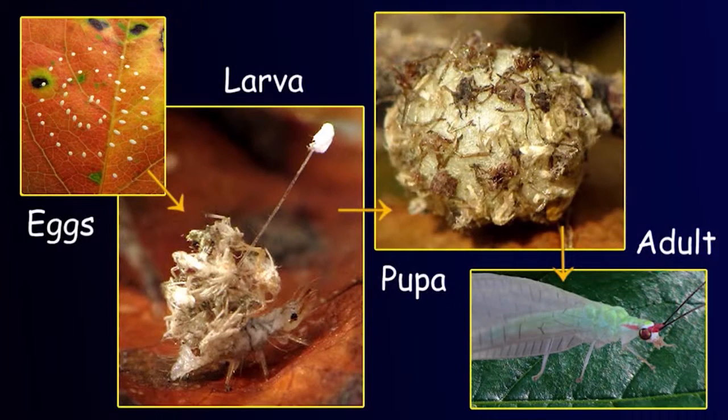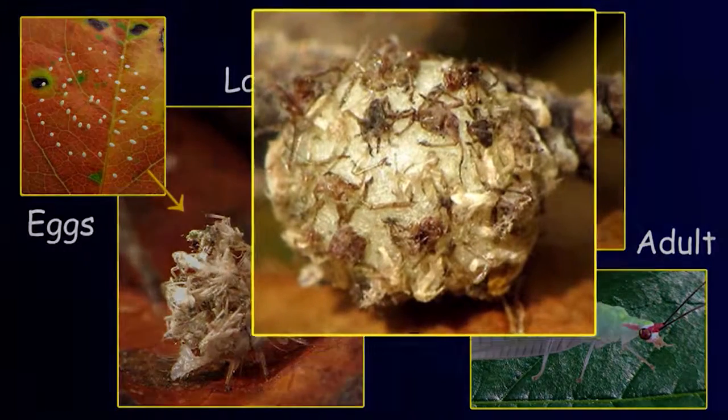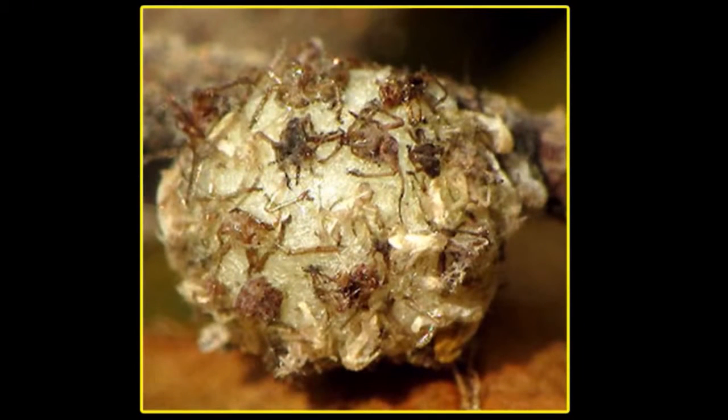To best understand lacewings, it's necessary to examine all stages of their metamorphosis, from egg to adult. The third stage, for example, begins when a larva spins a spherical cocoon from which a fully formed adult with wings emerges. The cocoons spun by aphid lions were covered with the same debris that the larvae carried on their back, which begs the question: does such debris protect the developing adults from attack by predators, specifically from parasitic wasps?